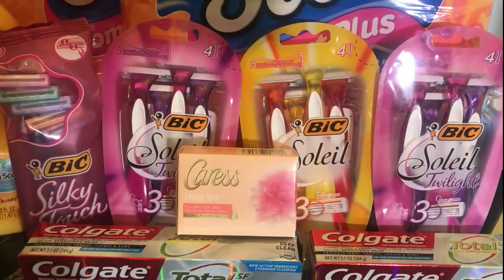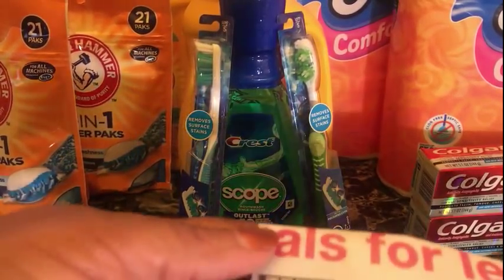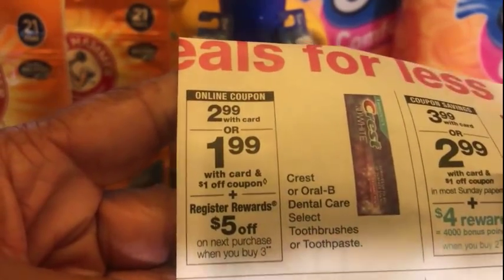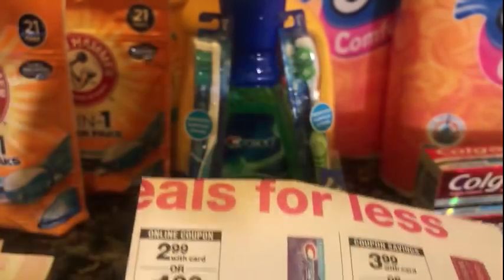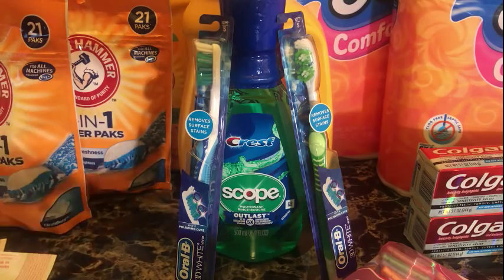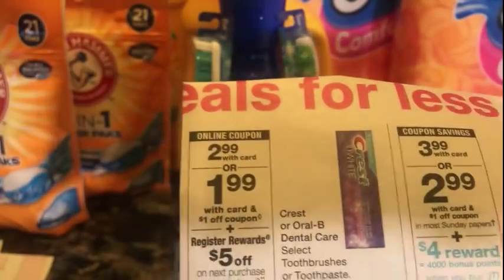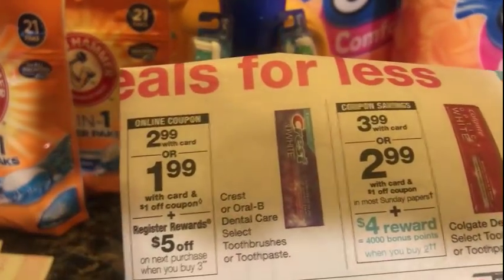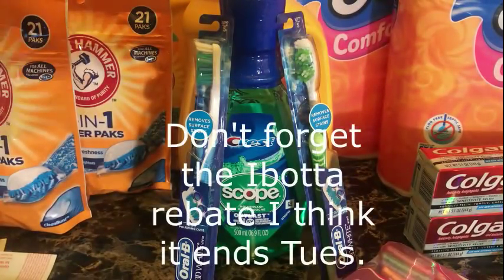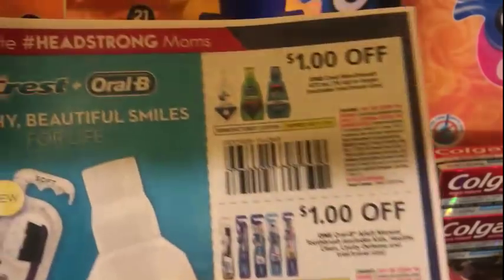Another deal I didn't talk about Sunday is the Crest deal. When you buy three participating products you get a $5 register reward. The participating products include the toothbrush, mouthwash, floss, or toothpaste. There are $1 coupons on the app, so if you don't have P&G coupons you could pick up one toothpaste, mouthwash, and a toothbrush and still do the deal.